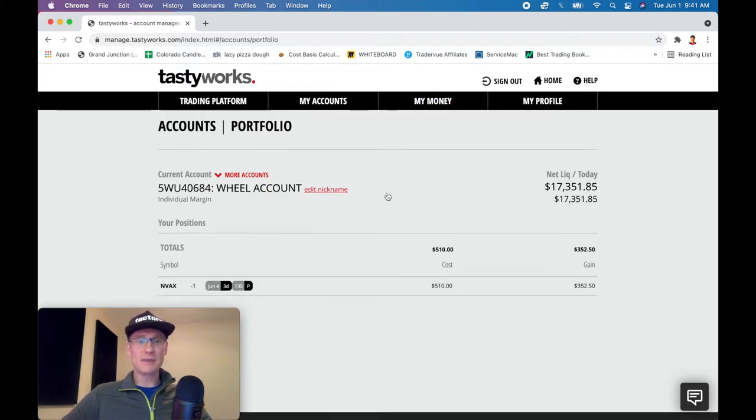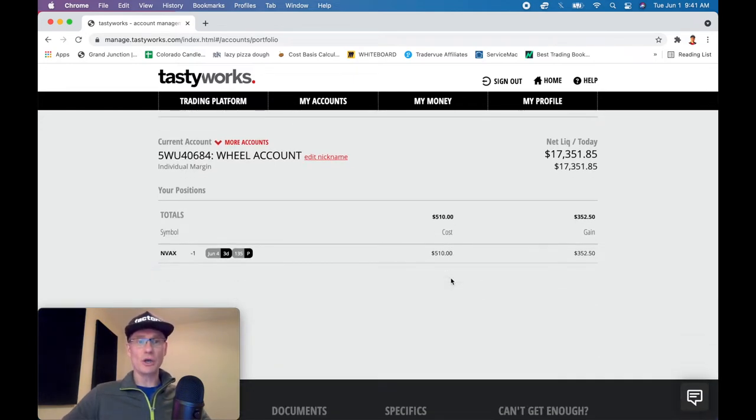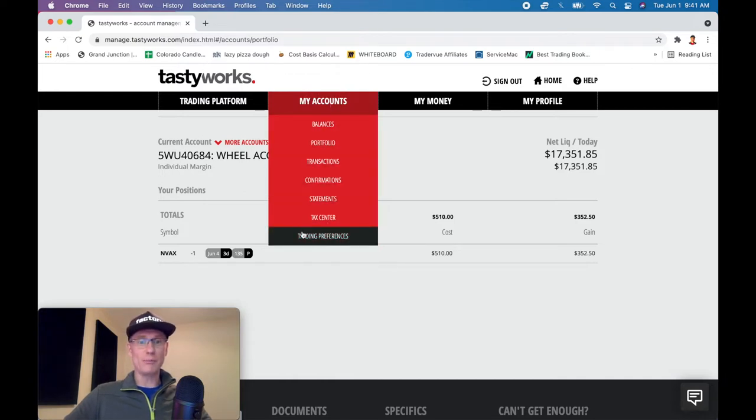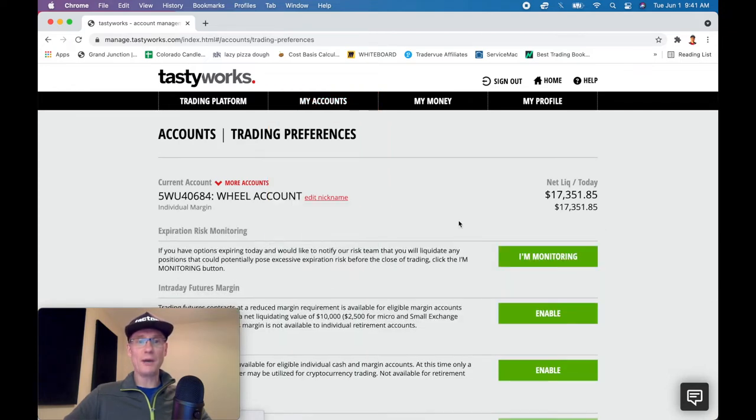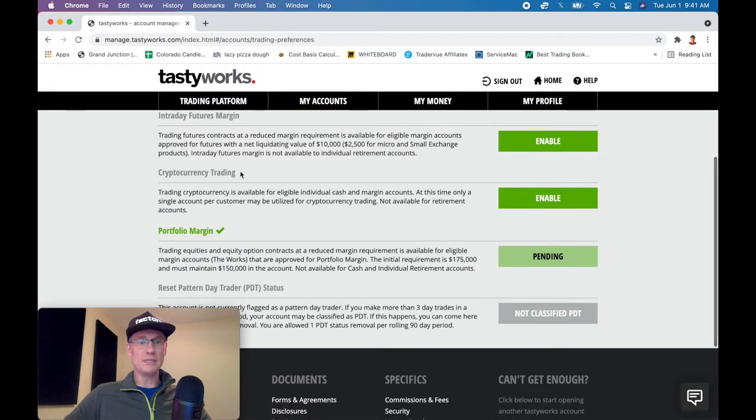So if I come over to tastyworks.com and log in — this is my wheel account, where I talk about the wheel, selling puts, selling covered calls. What I'm going to do is go to my accounts, and if you come down to trading preferences, this very last selection, and click that, this will open up some different preferences within Tastyworks. If you go to the middle, you can see cryptocurrency trading right here. It's available for all their cash and margin accounts. You cannot trade crypto in retirement accounts like traditional IRAs or Roth IRAs through Tastyworks right now — it's cash and margin accounts only.